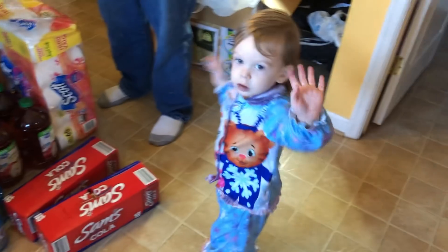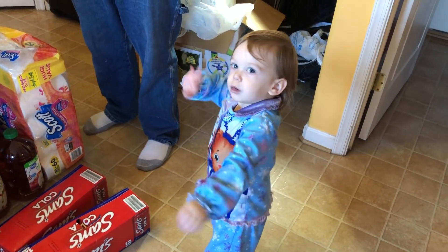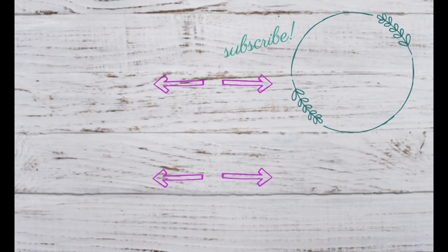Thank you guys for watching — see you next time! Please don't forget to subscribe and enjoy the other videos we have coming up. You can also turn on the bell notifications so you're notified of every new video we post.